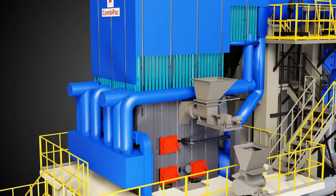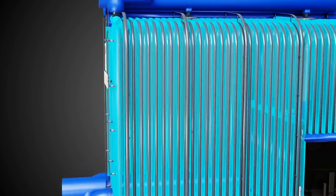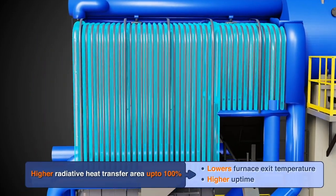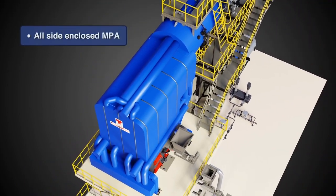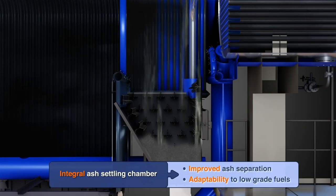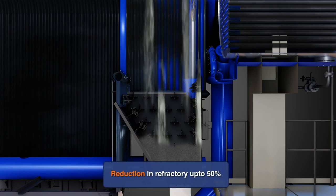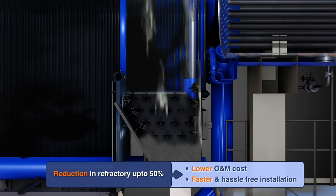Membrane Panel: Water wall panels provide a water-cooled, leak-tight enclosure to the combustion zone, ensuring proper residence time resulting in effective radiative heat transfer and lower furnace exit temperature. Thermax has newly introduced an all-side enclosed membrane panel assembly with integral ash settling chamber. These features significantly reduce refractory content, improving initial start-up time, lowering refractory maintenance cost and improving operational efficiency by lowering air ingress caused by damaged refractory.